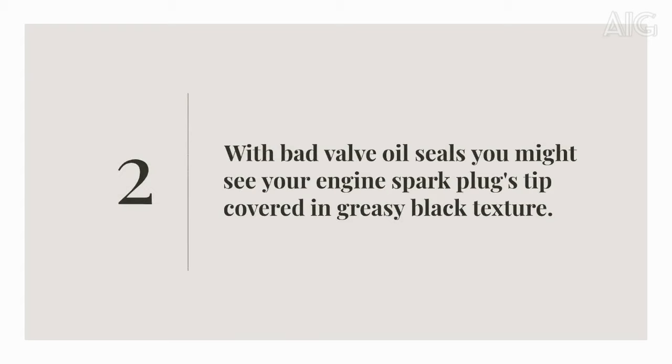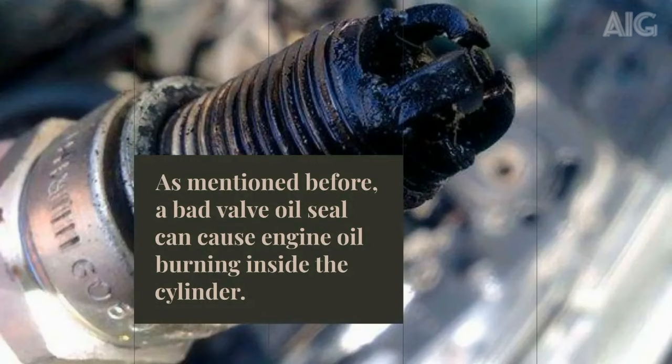Two, with bad valve oil seals you might see your engine spark plugs tip covered in a greasy black texture. A bad valve oil seal can cause engine oil to burn inside the cylinder, causing the spark plugs to be clogged with greasy carbon texture on the tip. When the texture becomes too thick, your engine can misfire or even stall randomly.